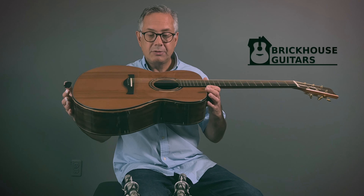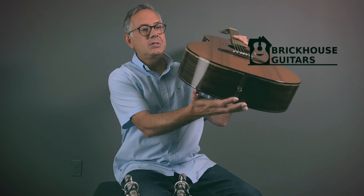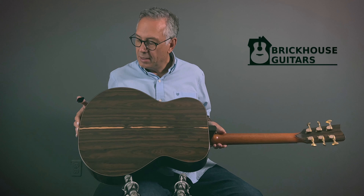It features a sinker redwood top — a beautiful sinker redwood top — and Zeracote back and sides. You can see there's a little bit of sapwood there to give a nice little touch, and it's bookmatched, of course.